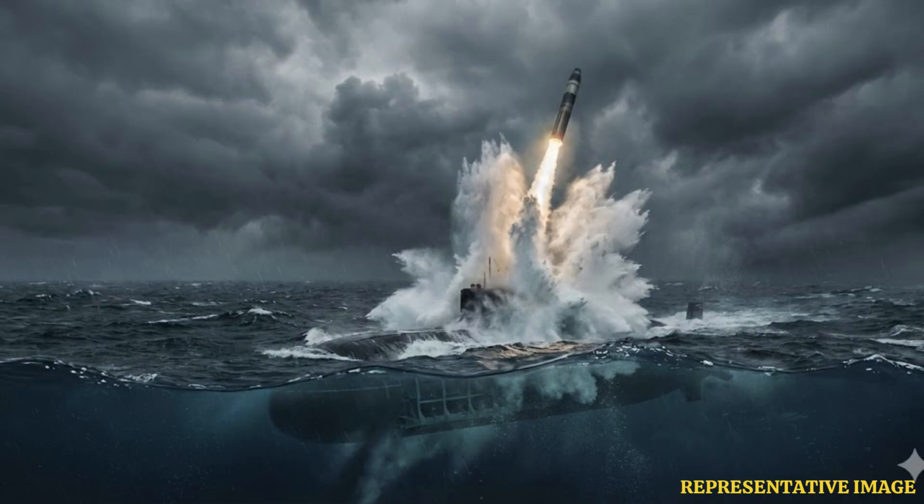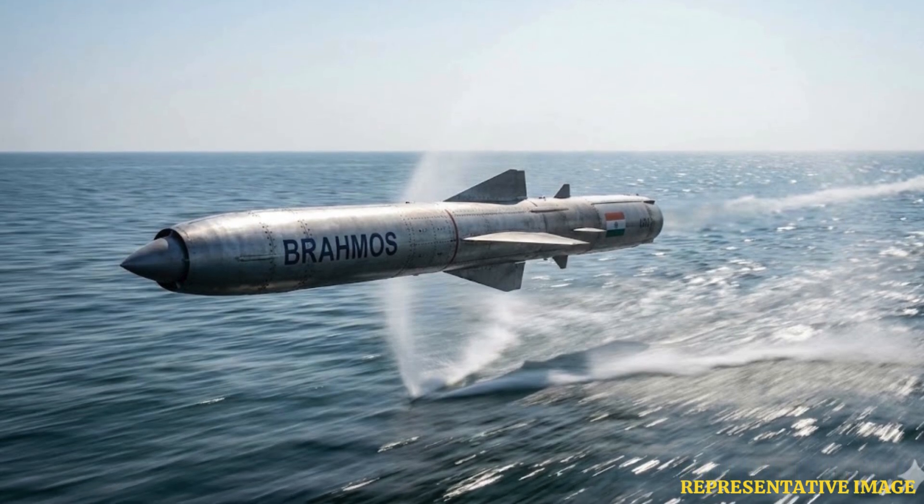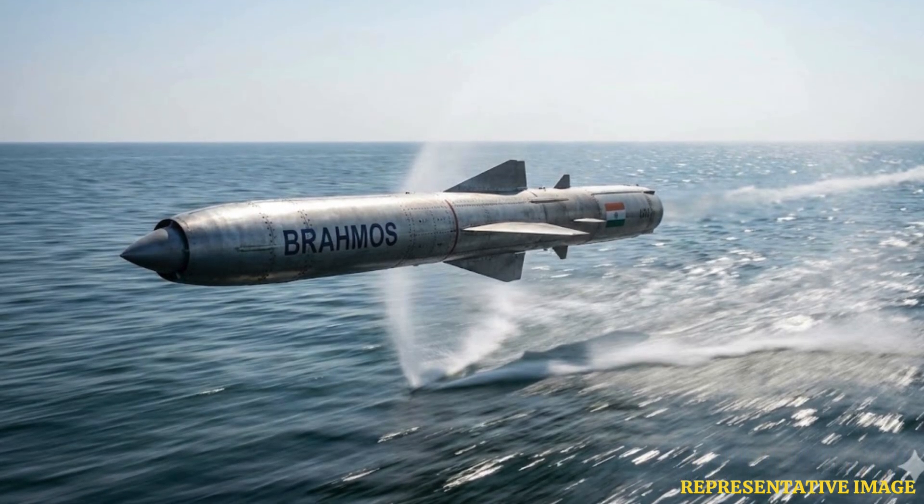The K-4 missile extends submarine reach for deep-sea strategic dominance. It is the next step in India's sea-based deterrent, extending the submarine launch range to around 3,500 kilometers. Its purpose is to keep Indian submarines farther from hostile coastlines while retaining credible strike reach. It is designed to carry both nuclear and conventional warheads. The combination of K-15 and K-4 gives India layered sea-based deterrents, a crucial feature of modern nuclear strategy.